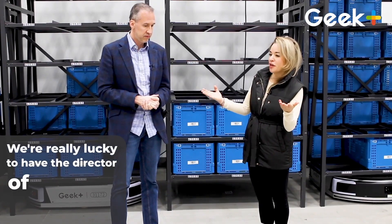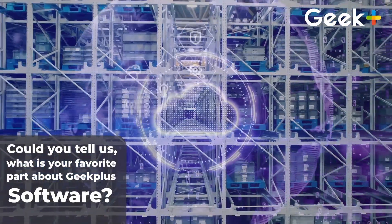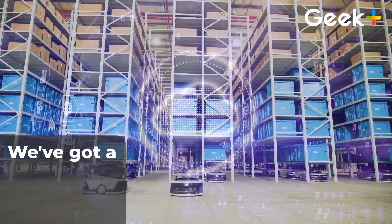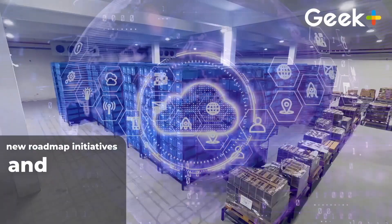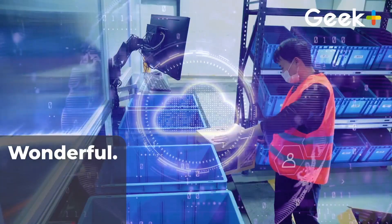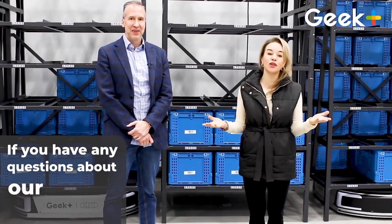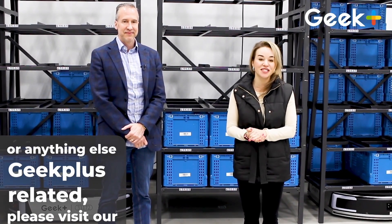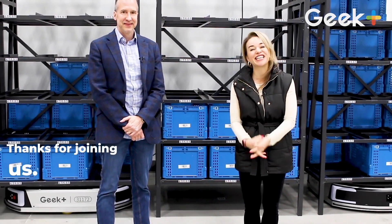We're really lucky to have the Director of System Consulting here with us today. What is your favorite part about Geek Plus Software? It's always evolving. We've got a standard product development team that is continuously working on new roadmap initiatives, and I'm very much looking forward to what we can achieve this year. Joe Kraft, it was a pleasure to have you — thank you so much for joining us. If you have any questions about our software or anything else Geek Plus related, please visit our website at www.geekplus.com. I'm Sarah Gomez — thanks for joining us.